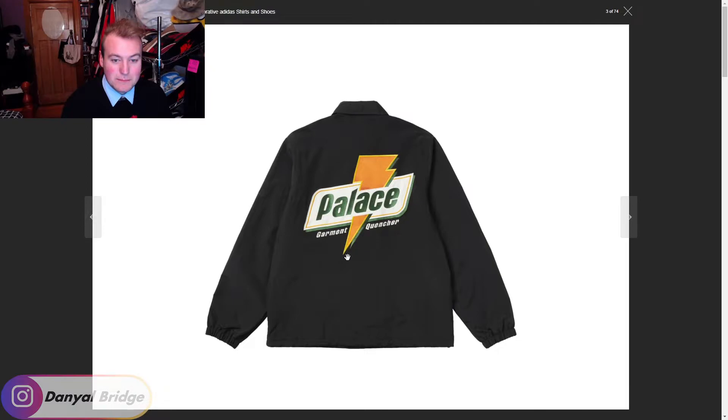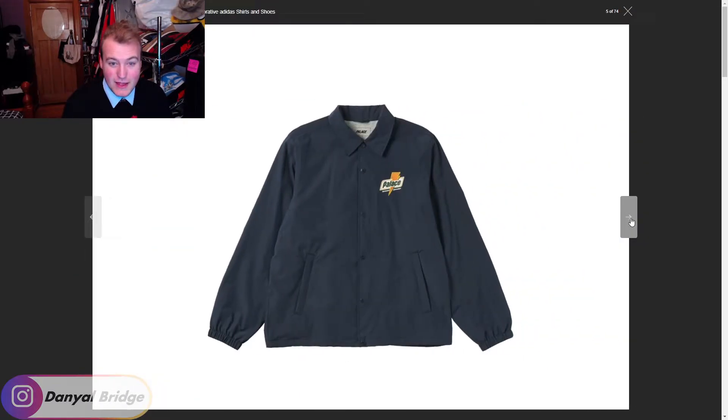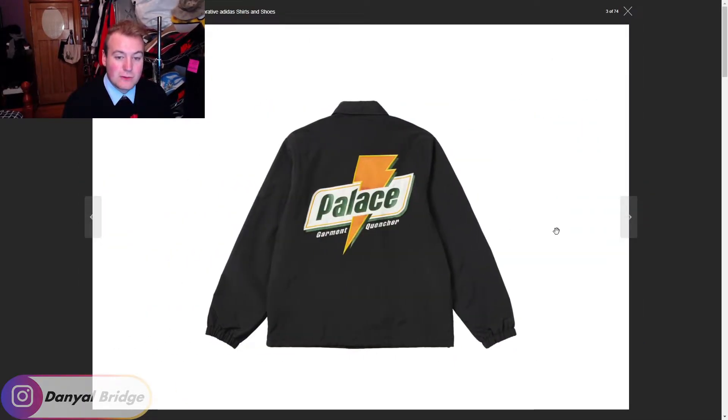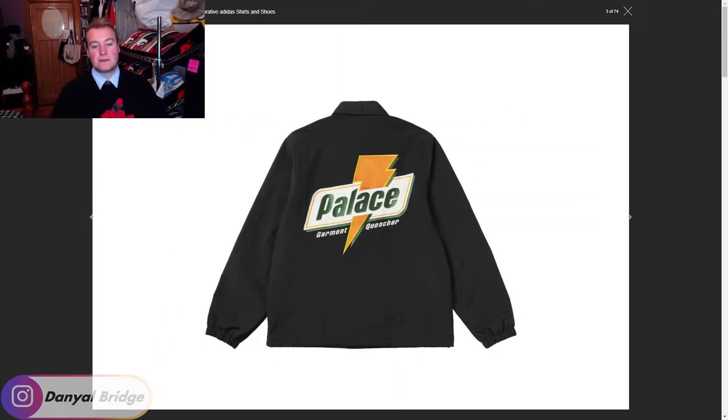The Sugar Coach Jacket comes in black — on the back it has the same logo repeated, 'Palace Garment Wencha.' Next we get it in green, navy, and white. My favorite colors are either the white or the black, then the navy, then the green. It's a really solid piece and that graphic is just so loud and in your face. If you're cultured you'll know what it's referencing — some people might think you're wearing Gatorade merch, but you're not. Cool piece.